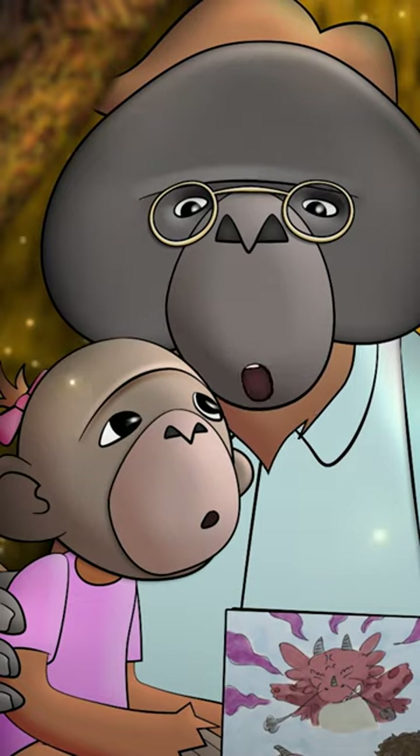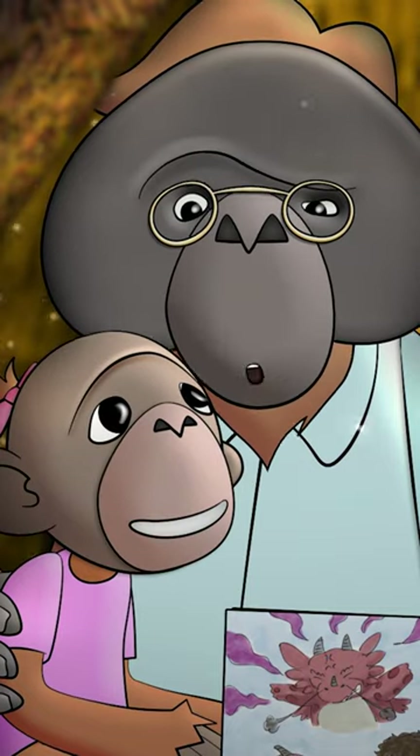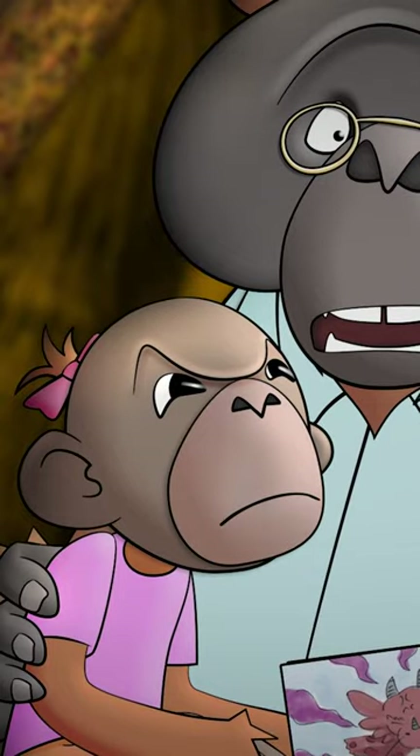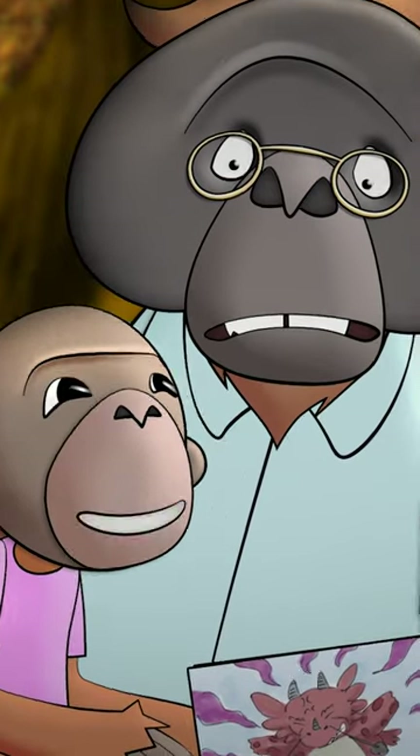Before we start, can you give me your best Angry Dragon roar? Not bad. Thank you!